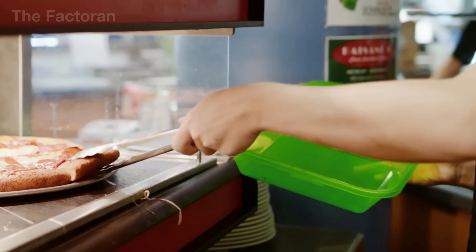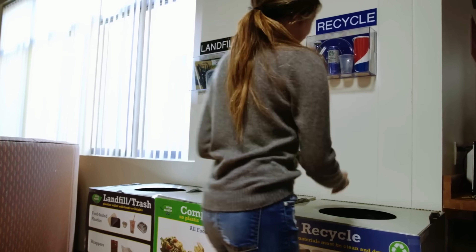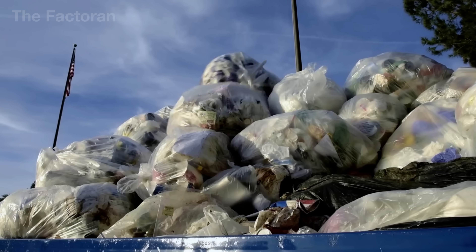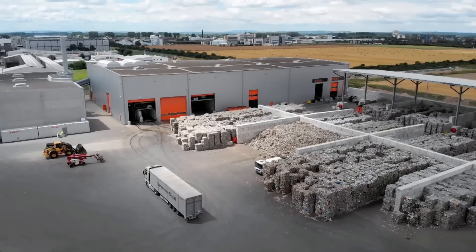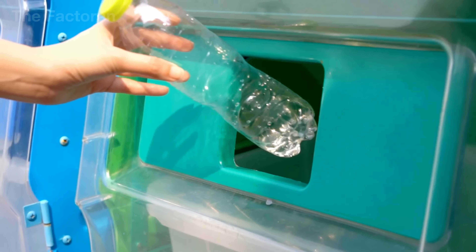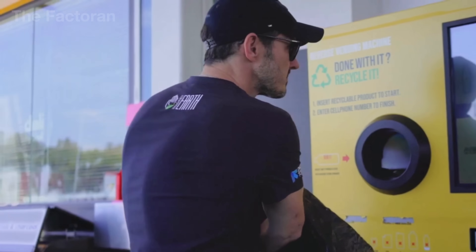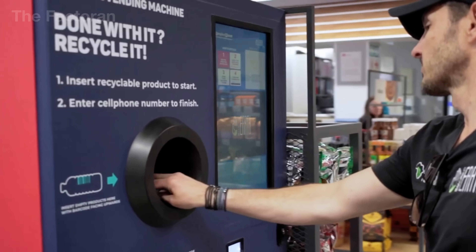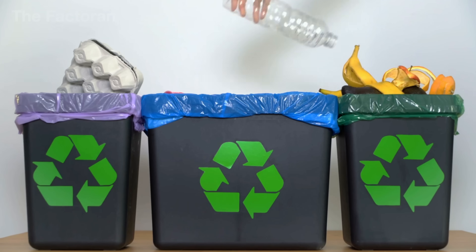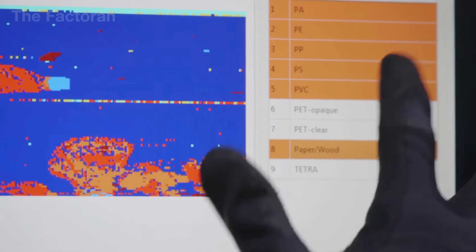Across American cities, single-use plastic food containers often end their short-lived journey in curbside recycling bins. Specialized trucks collect them on a regular schedule, compressing tons of packaging before hauling them to transfer stations. Unlike aluminum cans or PET bottles supported by deposit return systems, plastic food containers have no such incentive. As a result, most people treat them as ordinary trash, and the recovery rate remains alarmingly low.